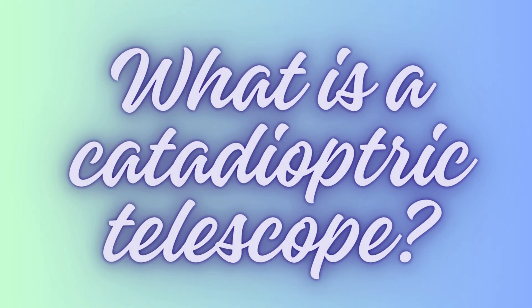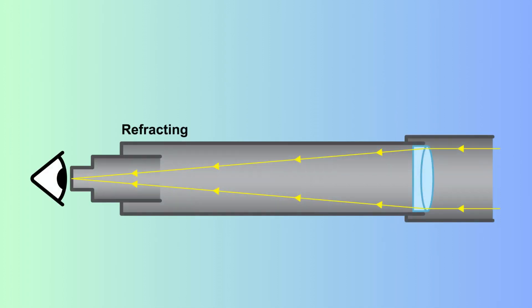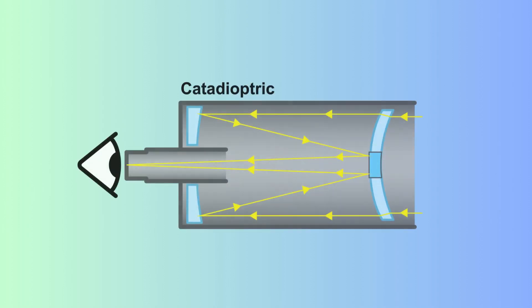But what is a catadioptric telescope? Well, a reflector telescope employs a curved primary mirror to collect and focus light, directing it to a smaller secondary mirror, which then guides the light to the eyepiece. A refractor telescope utilizes lenses to gather and focus light — light passes through an objective lens at the front before reaching the eyepiece. A catadioptric telescope is a hybrid marvel that combines lenses and mirrors. Maksutov-Cassegrain telescopes are one common type and ingeniously fold the optical path using mirrors and a corrector plate — a lens — resulting in a compact design with a longer focal length.